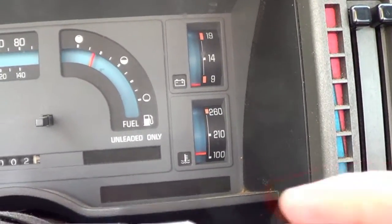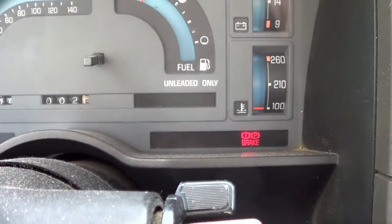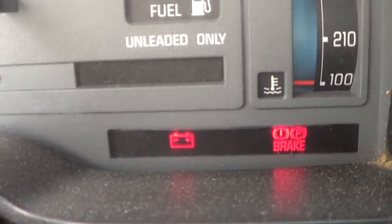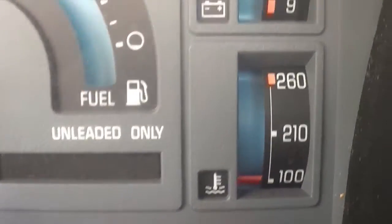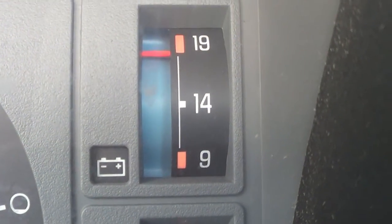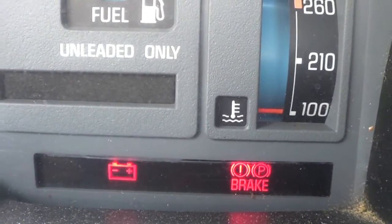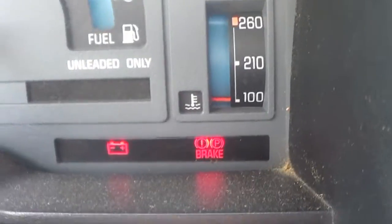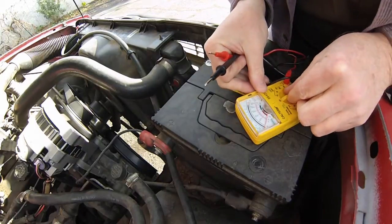Now let's fire this thing up and see if the warning light comes on. This is going to be a cold start — it's been over 24 hours. And there's our battery warning light, right next to the emergency brake light. As you can see, the voltmeter is showing right about 19 volts — it should be just above 14 normally. I've still got my issue. Now let's go out and test with the multimeter.